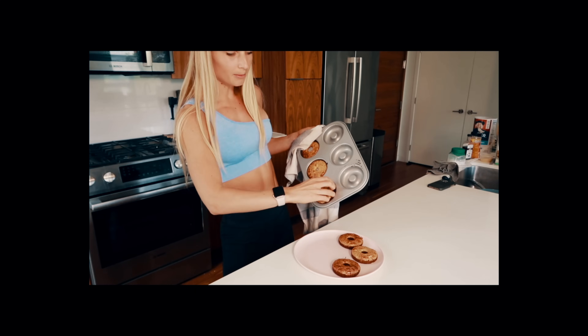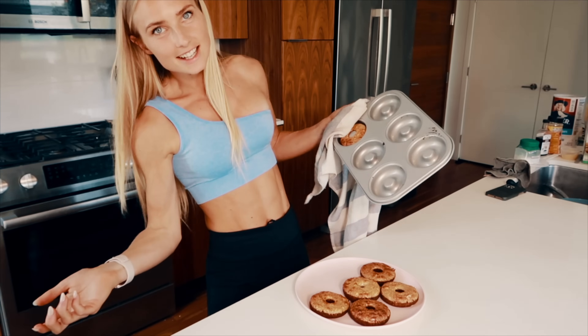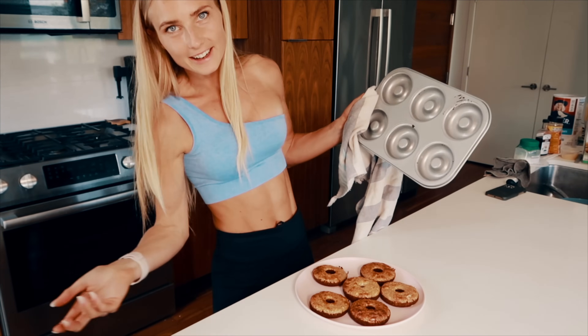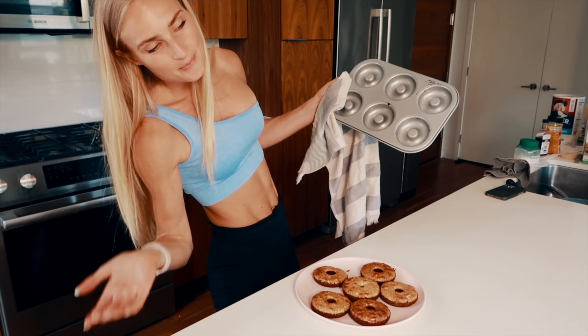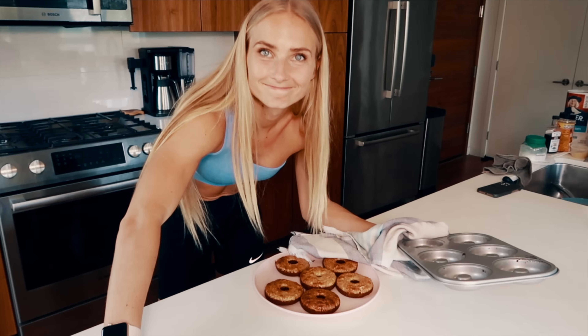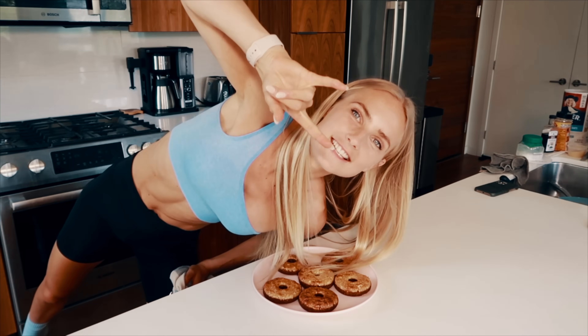Remember to take them out in time — I left them in a little too long. That's what you get when you're cooking like me. I'm definitely no baker, I make mistakes all the time, but that's what you learn and grow from. Eventually I'll get it right! We'll let them cool off and then we're going to glaze them.